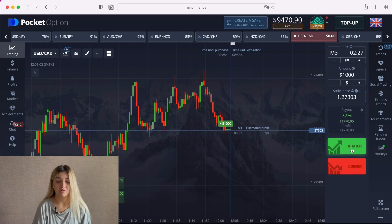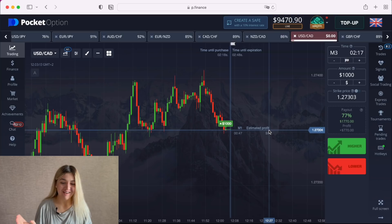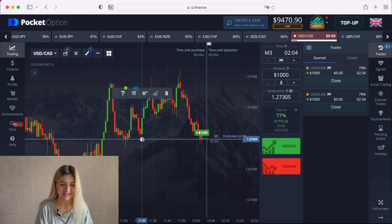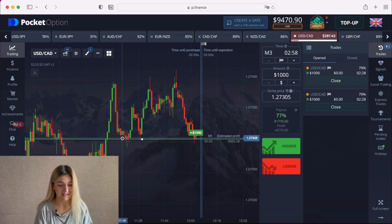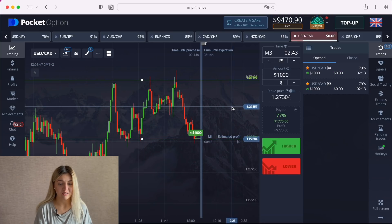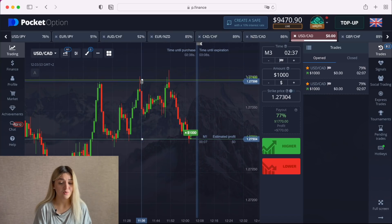I want to make a call option — oops, I made a double click, I don't know, maybe because of stress. So I've made a call option on three minutes and I've made it for $2,000. I see a support line here, and we see how the graph came to this level here, here, and here again. We also see a resistance line here, and I thought it can be a scalping — it's somewhere here. Let's wait till the end of our trade.